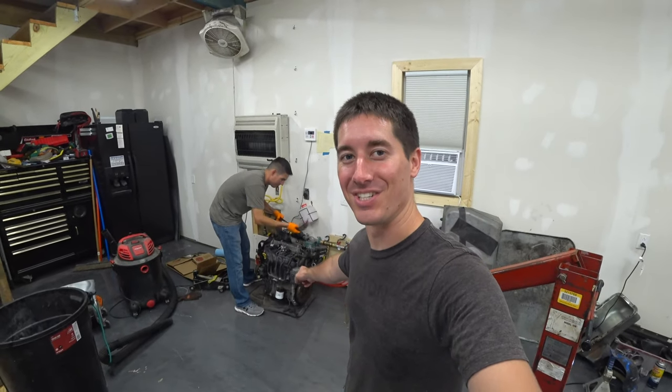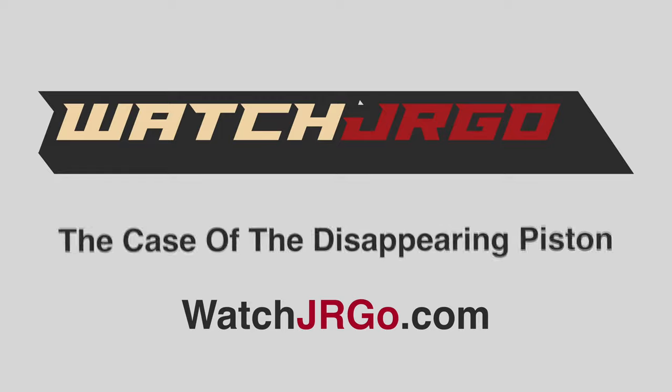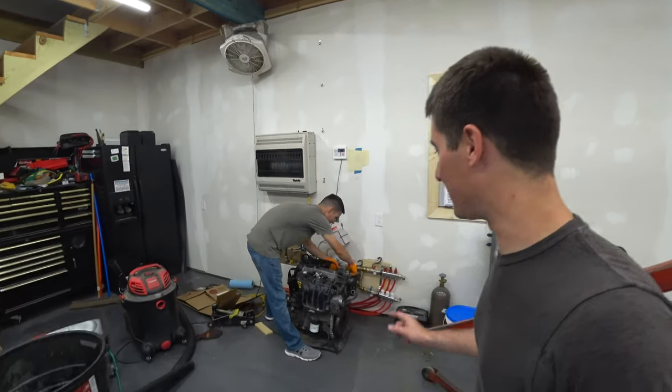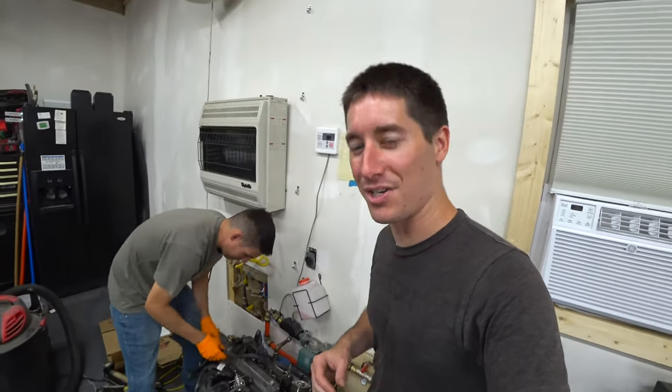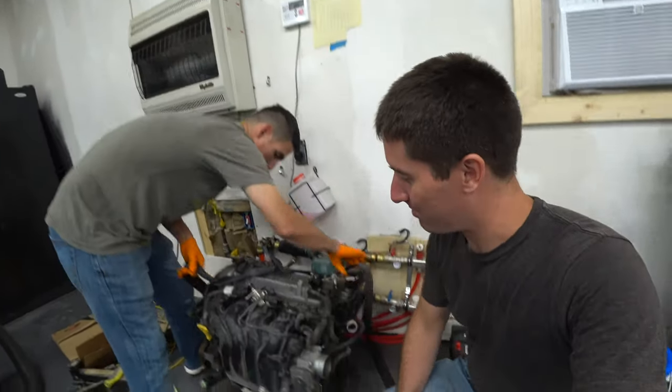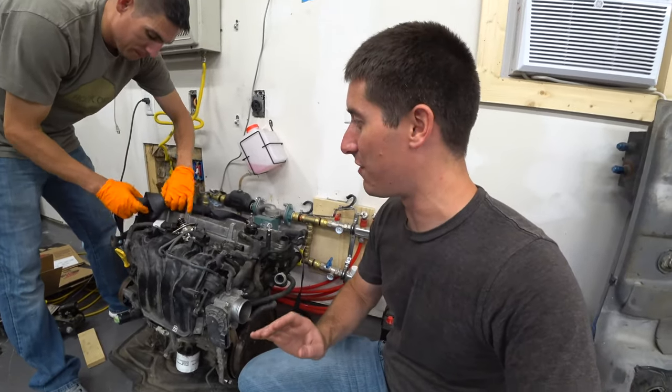On today's episode of WatchJRGO, we tear down the Orbeez-filled engine. This is going to be fun. I'm WatchJRGO, and today we're here with the 1.6 GDI from the 2012 Hyundai Veloster that we destroyed by filling it with Orbeez and running it until it died. And it was a lot of fun.